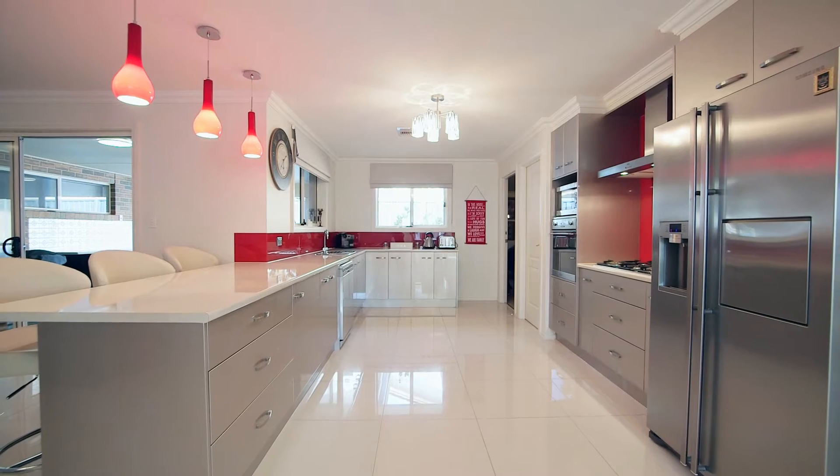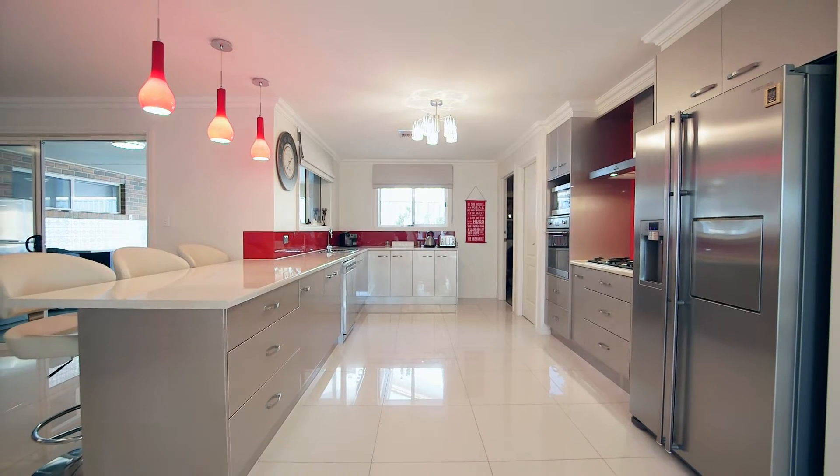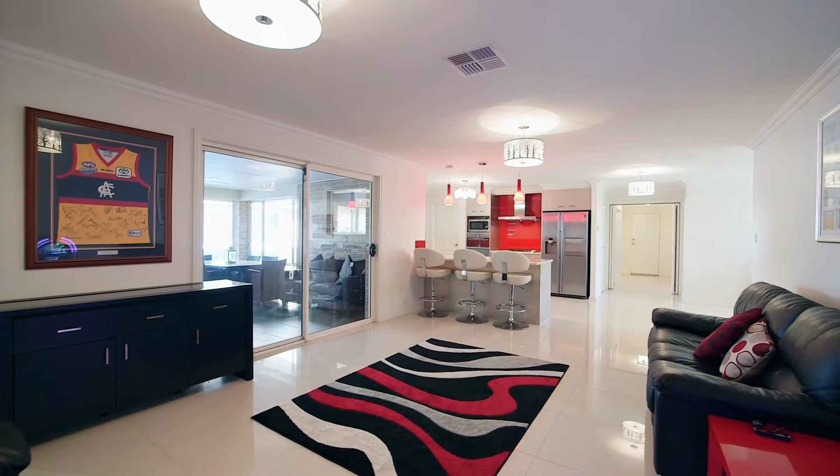This huge kitchen is cleverly connected to the double car garage, making it a piece of cake to bring the groceries inside and providing a secure entry.